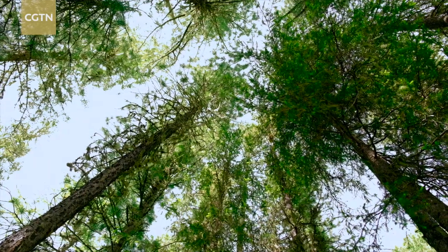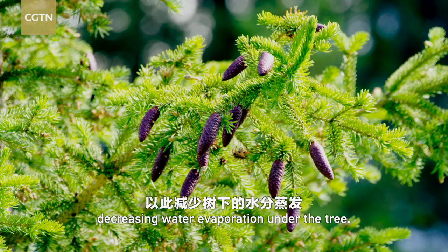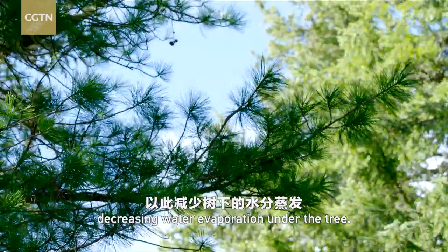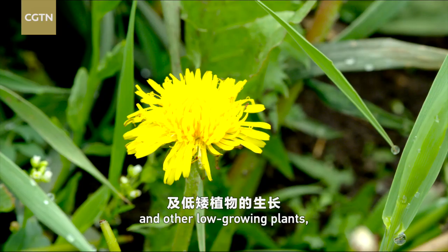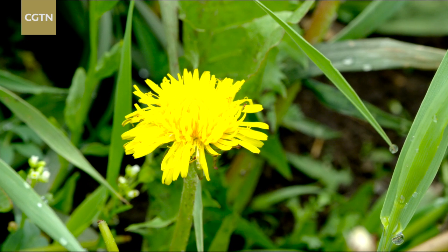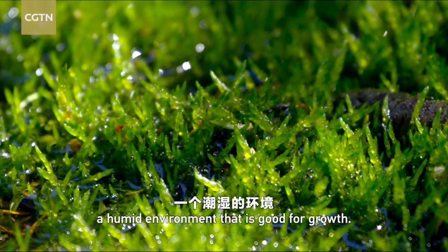The leafy canopy prevents sunlight from passing through, decreasing water evaporation under the tree. For tiny seedlings and other low-growing plants, the canopy creates a humid environment that is good for growth.